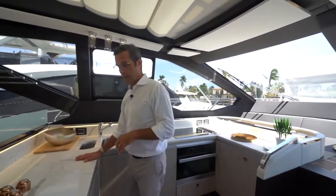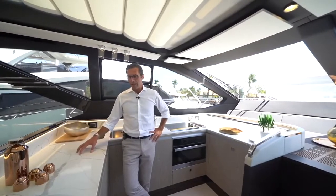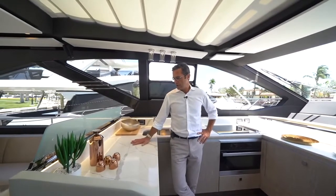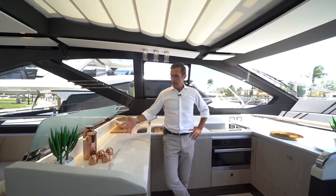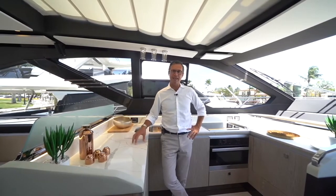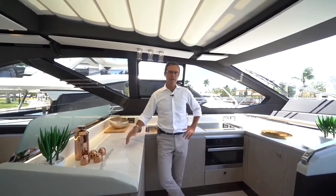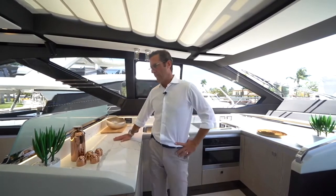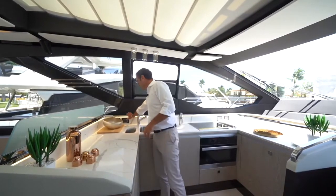This material here we call Quartzite in Italian — it's a man-made natural material that looks like marble. We call it Statuario Quartzite, which comes from the Statuario Carrara marble. The difference with marble is that this doesn't absorb fluid, so it cannot be affected by spillage of citruses, orange, lemon, alcohol, or wine. You have the same look of marble but it's much more durable and resistant in terms of absorbing fluid.